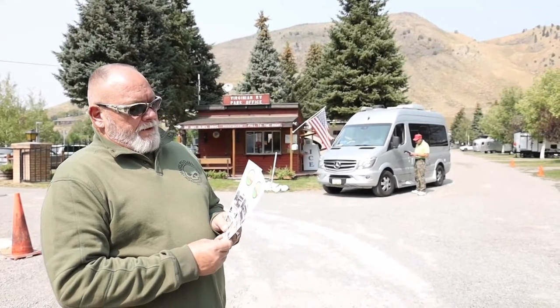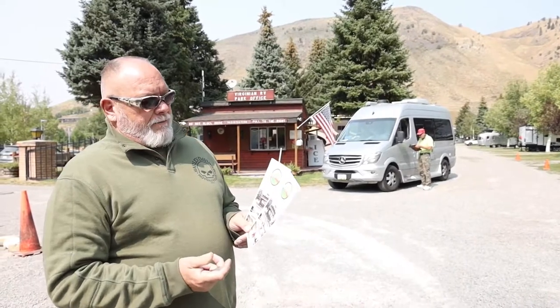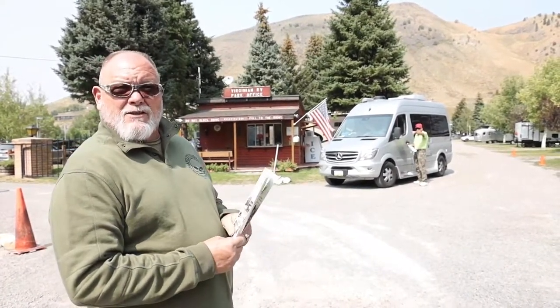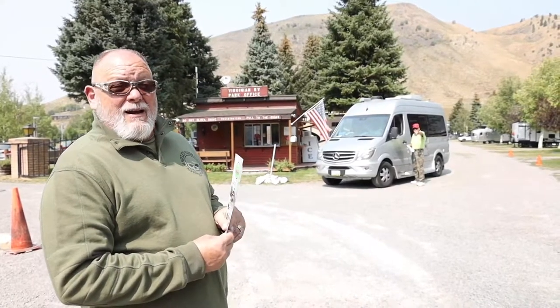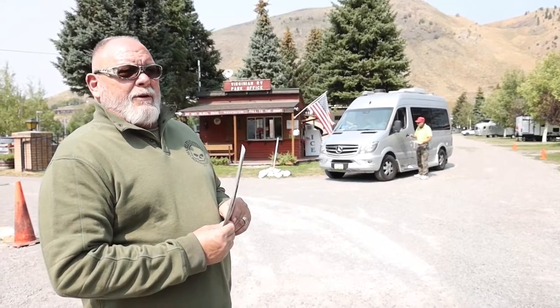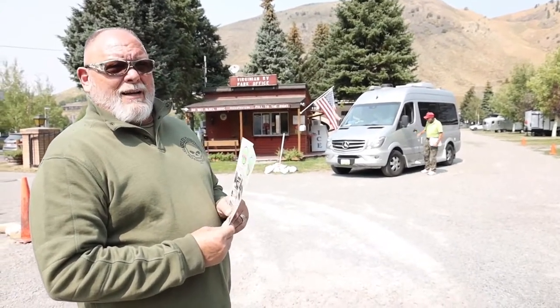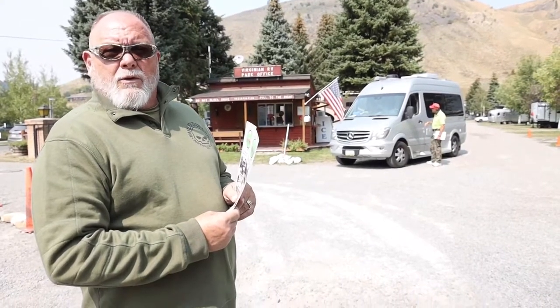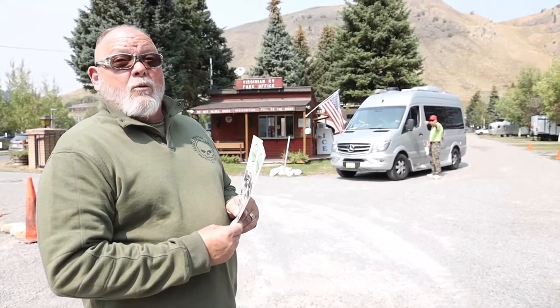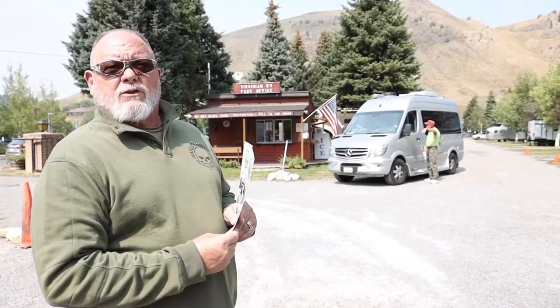So we're at the Virginian Lodge RV Resort. That's the manager right over there — he's been here since 1995. This is a gorgeous campsite, but before you even make the call to try to get in here: you can't be over 40 feet long with a motor coach, you can't be over 38 feet long with a fifth wheel, and with a travel trailer it's 36 feet long.